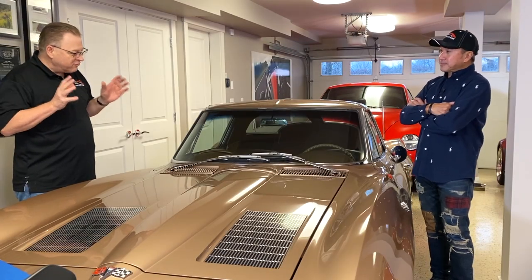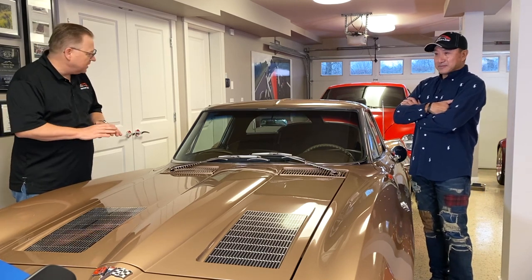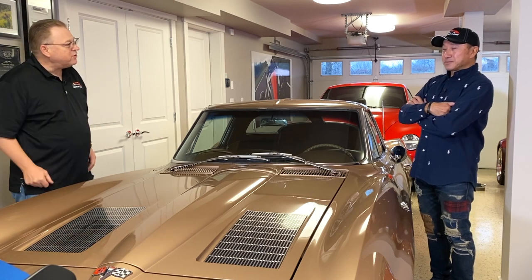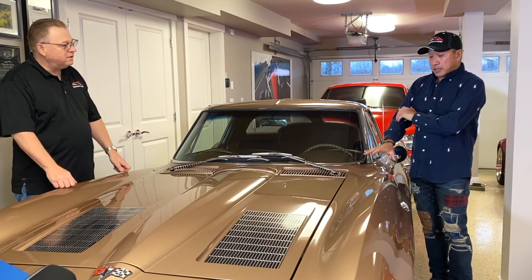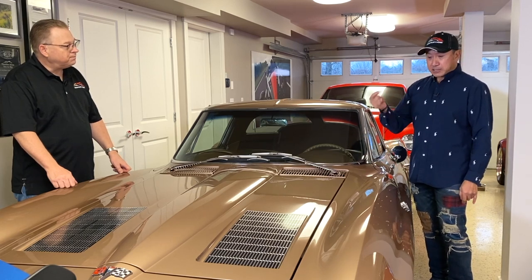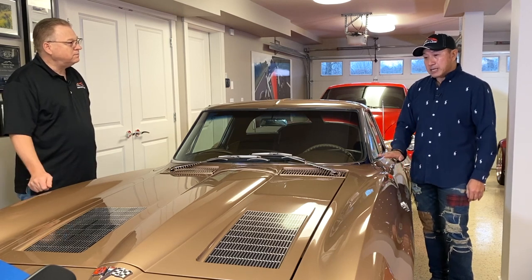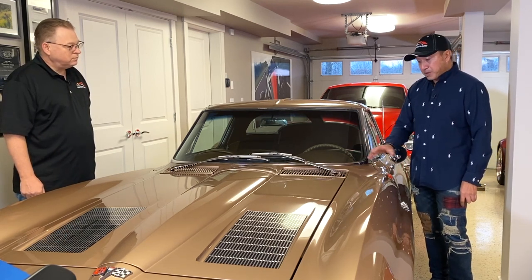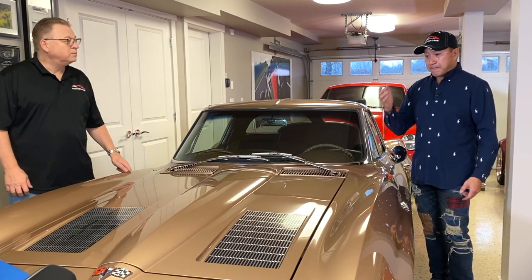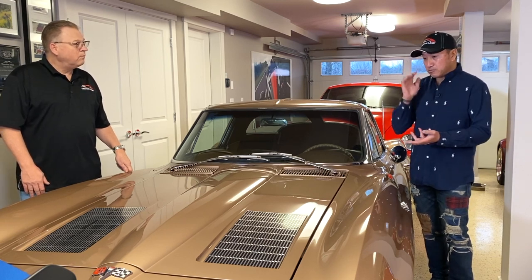Bruce notes he thought it was interesting that Ben didn't like the color, because he finds it absolutely gorgeous — and clearly Ben's wife agreed. The car has been fully restored. There were six colors available for 1963, and this happened to be one of the more popular ones, but you rarely see them in this color anymore. Over the years, people have repainted them black, red, white, or whatever.